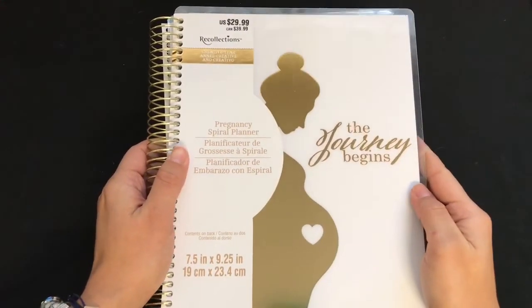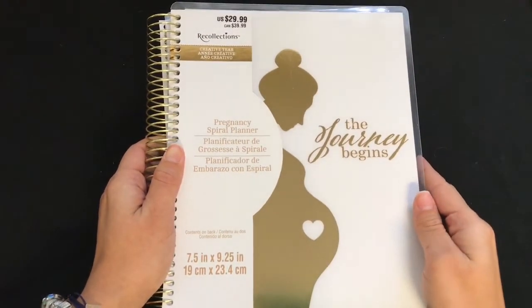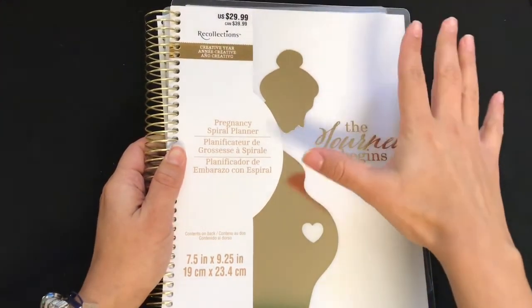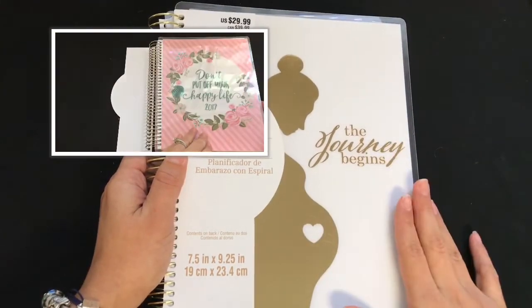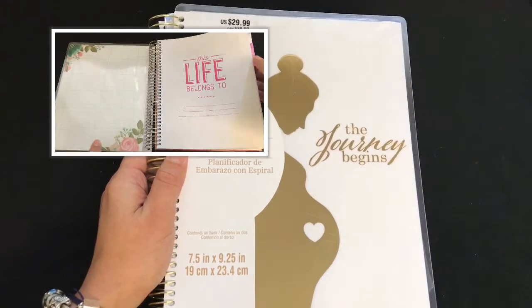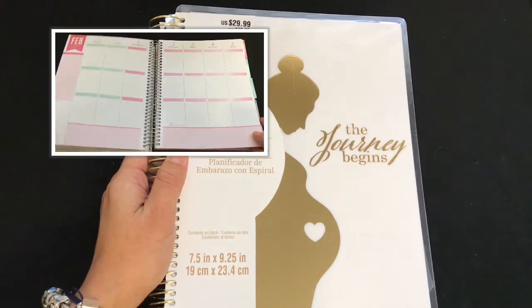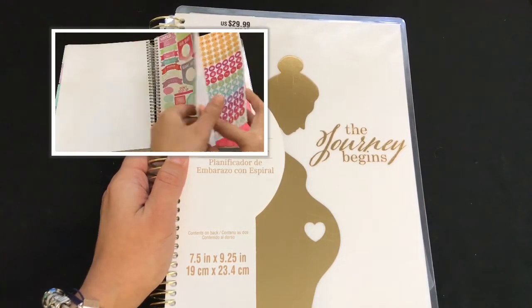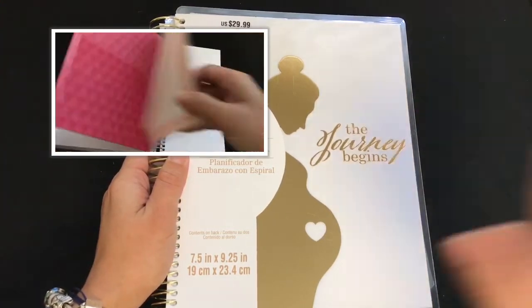That's all — I hope you liked this video! If you did, don't forget to give it a thumbs up. I'm also doing a giveaway for a vertical layout planner — not a pregnancy planner — so check the description box for the link, watch that video, and follow the instructions to enter. Thank you so much for watching, and I'll see you in my next one. Bye!